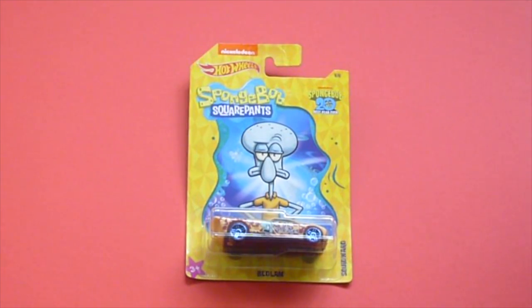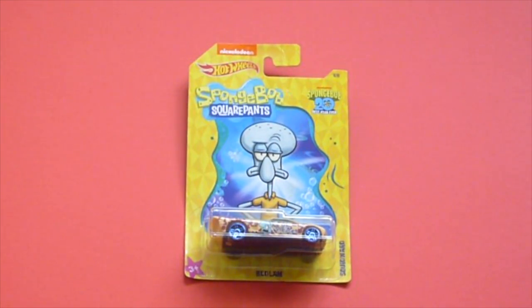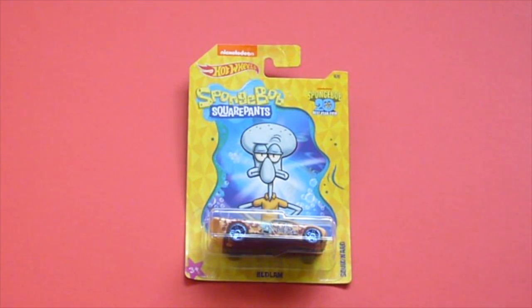Today I'm going to be showing you each car from the 12 square pen set. Our first car is the Bedlam. This is Squidward's car.